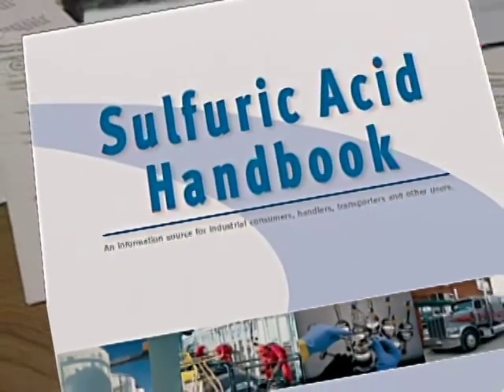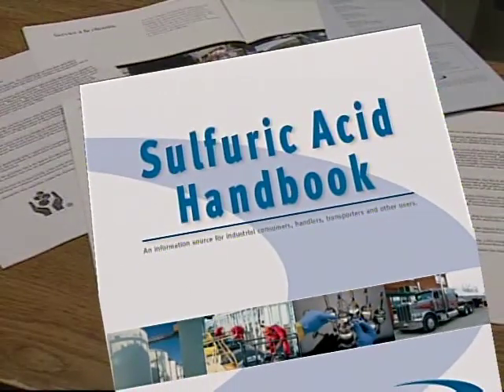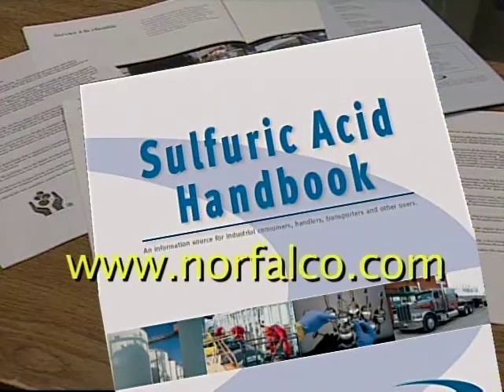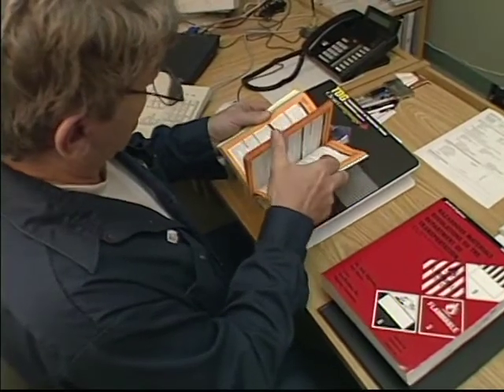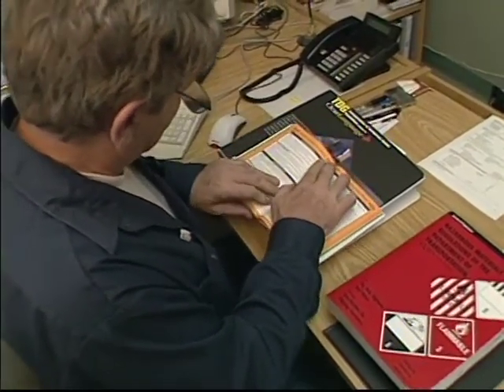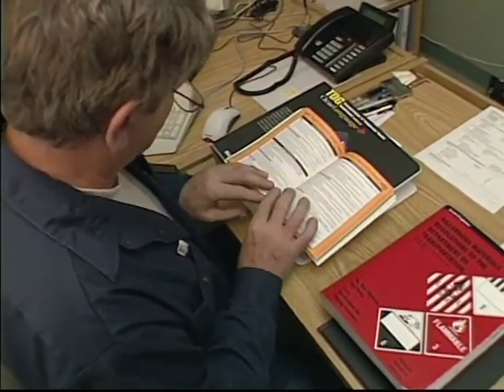This information is also available in the Norfalco Sulfuric Acid Technical Guide, in material safety data sheets, and at our website www.norfalco.com. Additional information can be obtained by contacting a Norfalco customer service representative. The information will be useful in establishing an internal emergency measures program for your company.